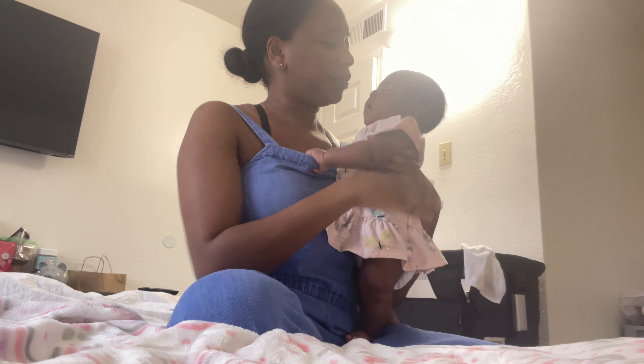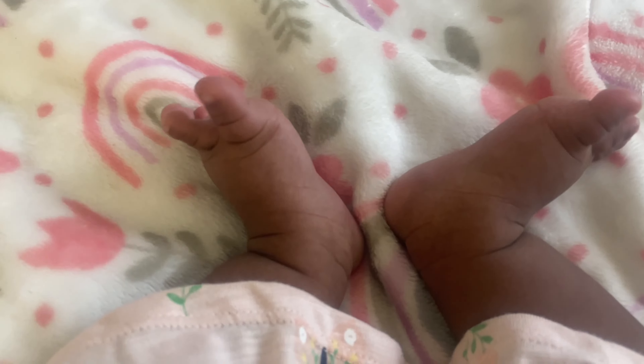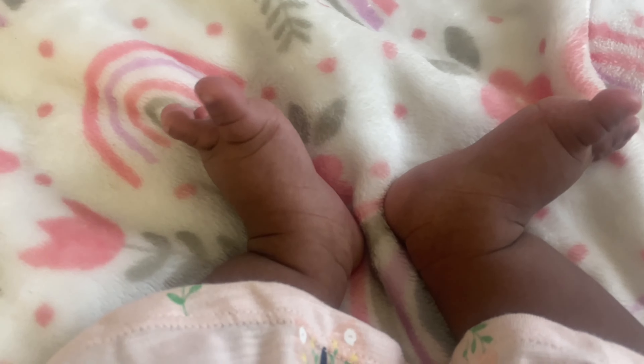Miss Nyla is now two months — she turned two months old yesterday — and I want to give you guys a quick little update of how she's doing, how much she weighs, and all of that. We're going to put on this little dress I got her from Walmart. It's very inexpensive — I think this dress was like $4.98, very very cheap. And someone's happy this morning!